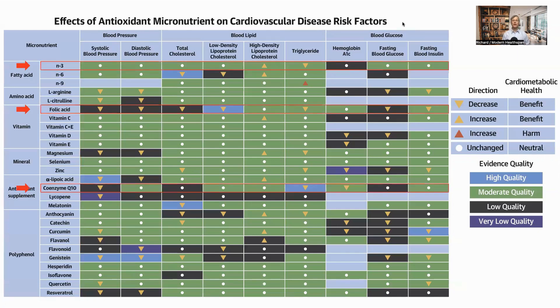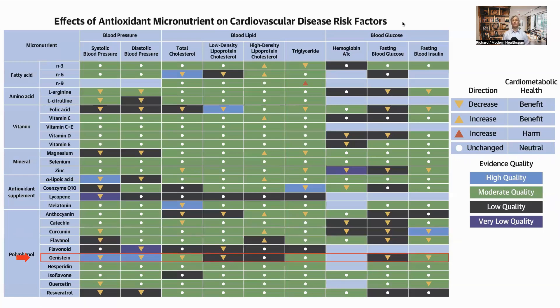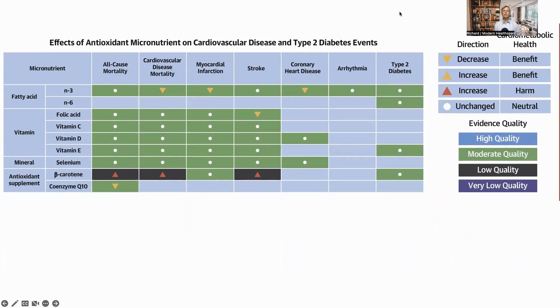We can see that omega-3, folic acid, and CoQ10 do quite well. A quick glance also shows curcumin has five arrows going in the right direction. One I had not heard of before — genistein — has high quality evidence that it lowers blood pressure. Genistein is a polyphenol present in beans and is also a phytoestrogen, which can impact the effects of estrogen and may depress tissue growth and lower cancer risk.